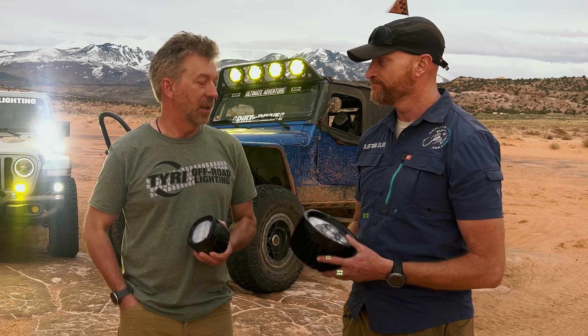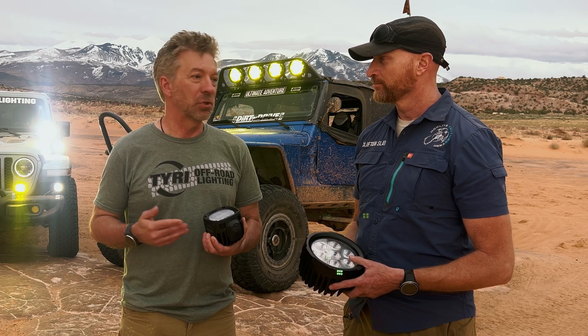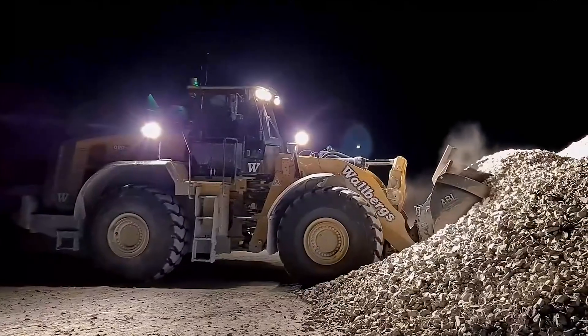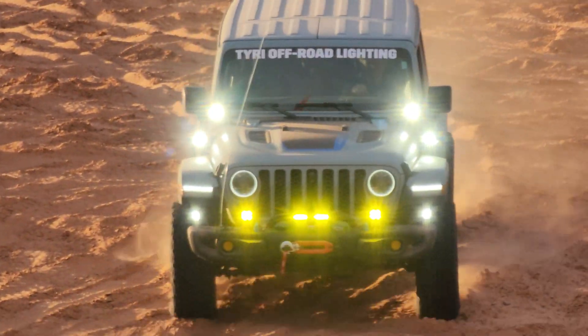LED is much more efficient with a low amperage draw. LEDs are getting so efficient that we get a huge amount of light performance, and the low current draw helps you put more lights on your vehicle without overpowering the alternator.